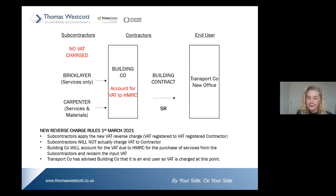Under the new rules — exactly the same scenario — but subcontractors will not be charging VAT on their invoices to the building company. This will only apply where both the subcontractor and the contractor are VAT registered. If that is the case, it is the building company themselves who will account for VAT to HMRC.